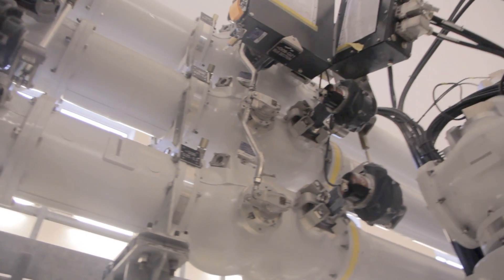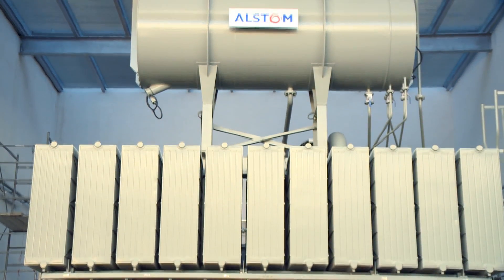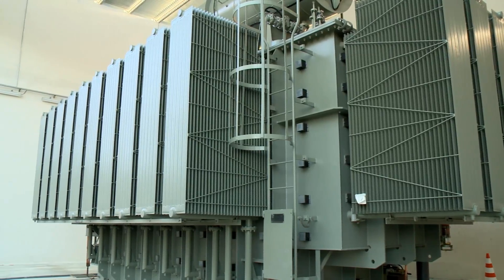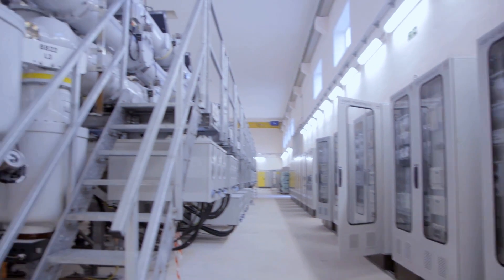This station includes gas-insulated switchgear, shunt reactors, transformers, and other equipment to monitor and control the electricity transferred through the submarine cable before it is distributed to the Maltese grid.